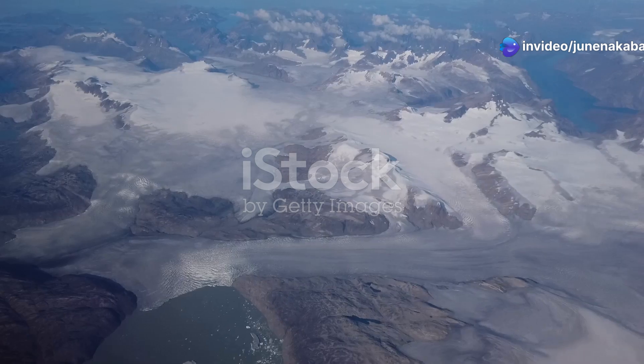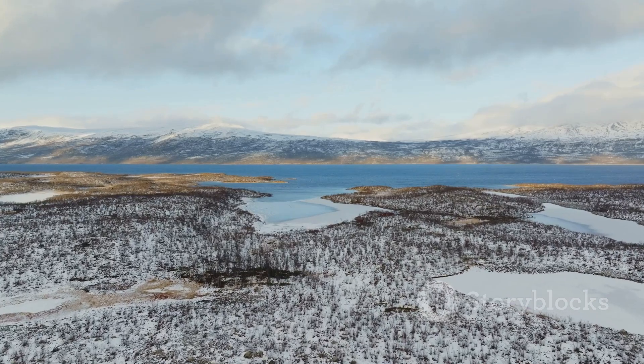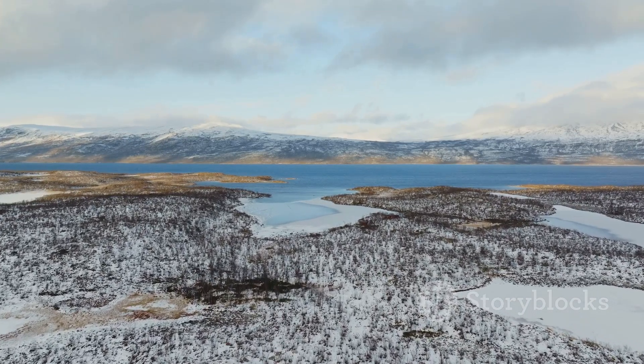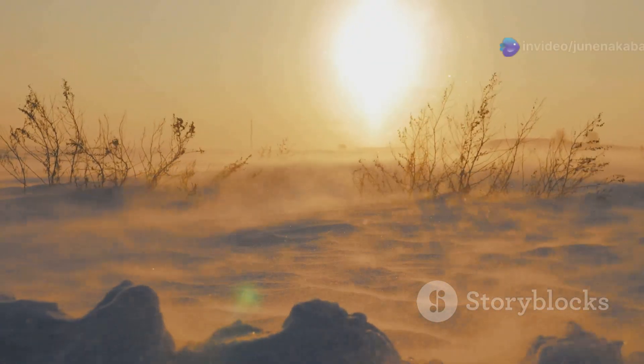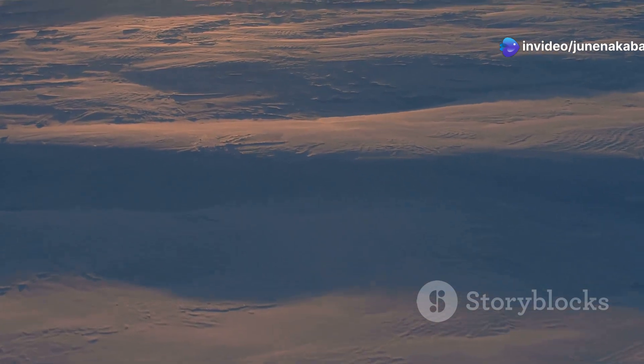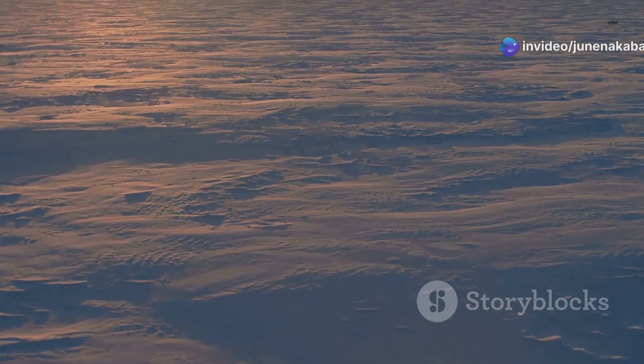Greenland, the largest island in the world, is a land of icy extremes. Much of it is covered in a vast frozen desert known as the Arctic tundra. Winters here are long and harsh with temperatures plummeting far below freezing. The land is blanketed in snow and ice and the sun barely rises above the horizon for months on end.